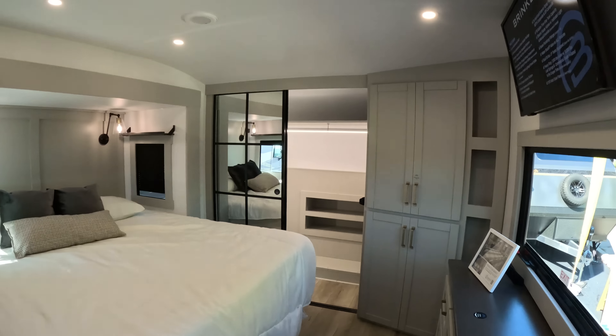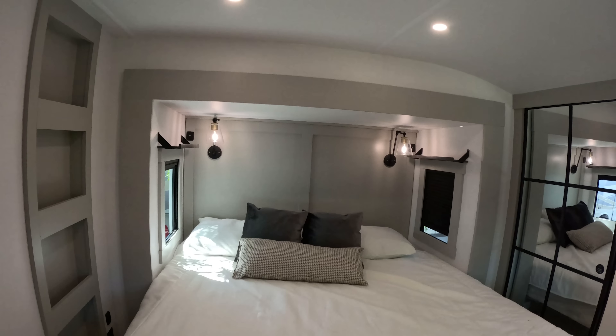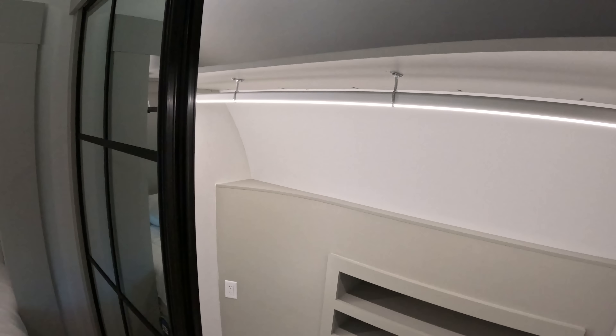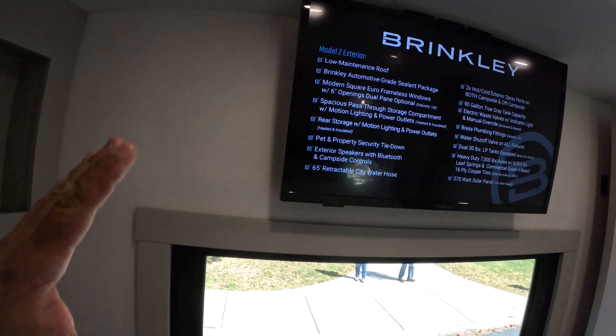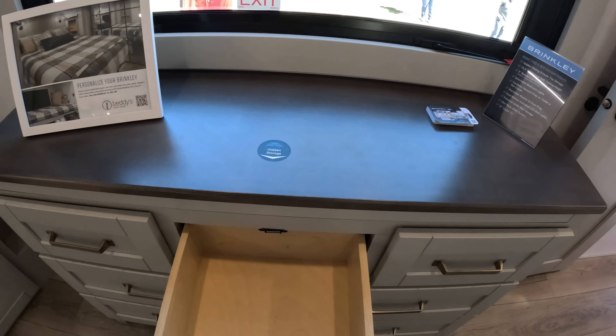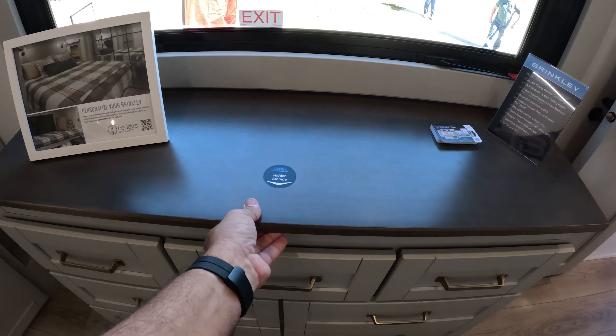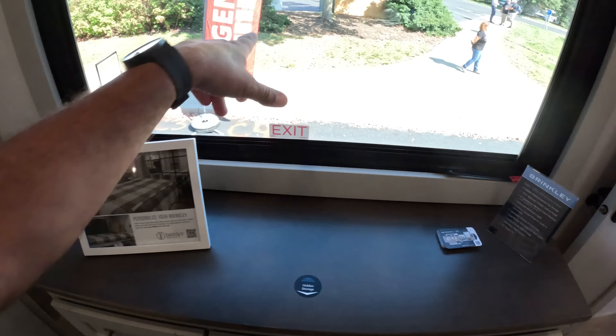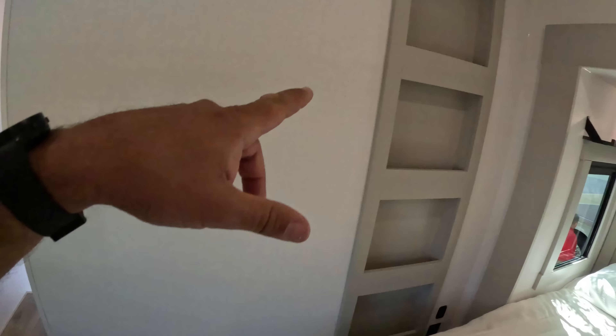We're gonna go into the bedroom first. I forgot to check which model number this is, but this is a small slide here in the bedroom. Very nice king-size bed. And here we have very large closet space here with storage in the front. Well positioned TV here. We have doors, doors, and hidden storage. Must be underneath here, but they have stuff on top so we cannot check. This is the emergency exit here. Here we have more storage here.